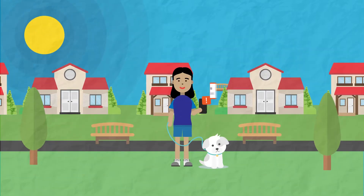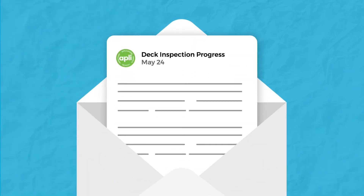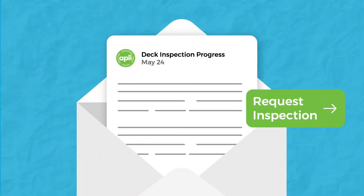With AppLeaf, Alice will receive email updates every step of the way. She can even request inspections and see real-time results.